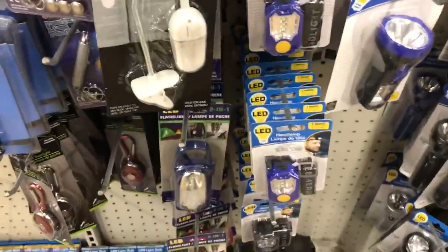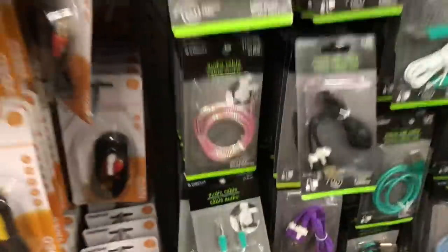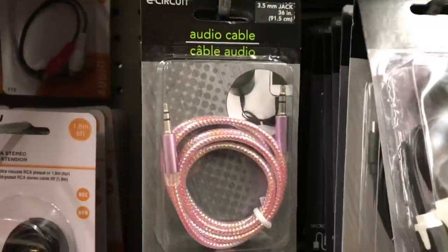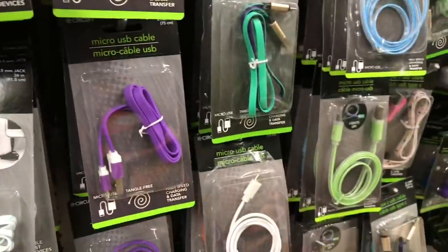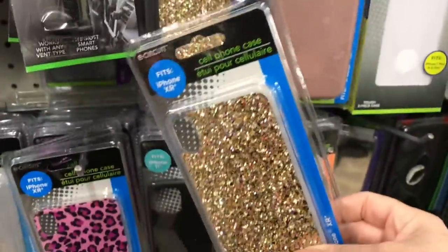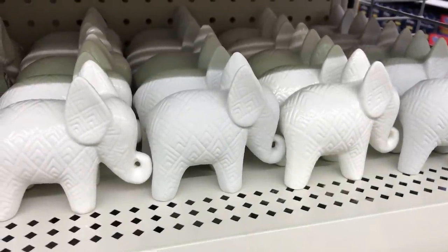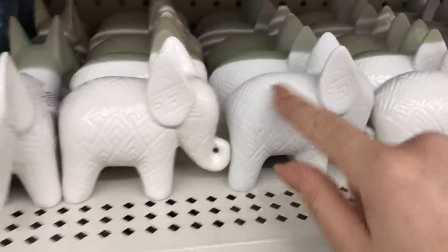I haven't been down this aisle looking very carefully. I tried one of these and I don't think it worked out. I love all things glittery - isn't this so pretty? It's a little bit hard to capture, but I just wanted to let you know these are new little elephants, and some of them are matte and some of them are shiny.